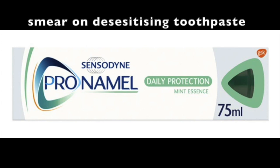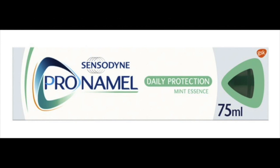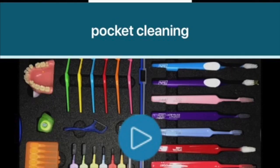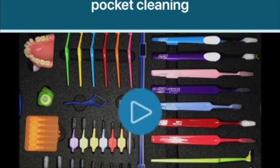It'll feel a bit rough and it may catch your cheek or tongue for a short while, but actually you'll just get used to it and you'll start avoiding the area. You may get some food caught, in which case you just need to improve your interdental cleaning.